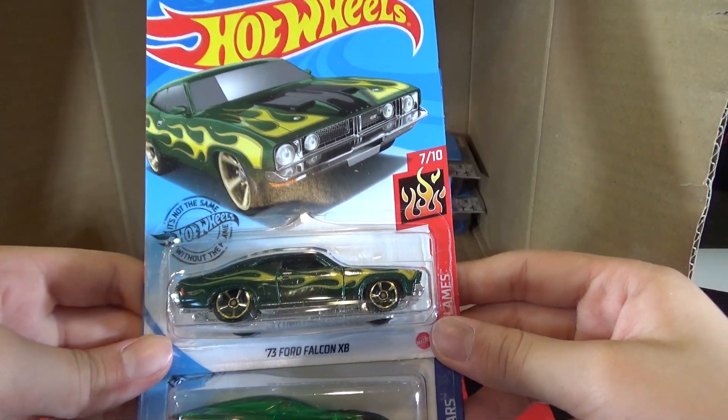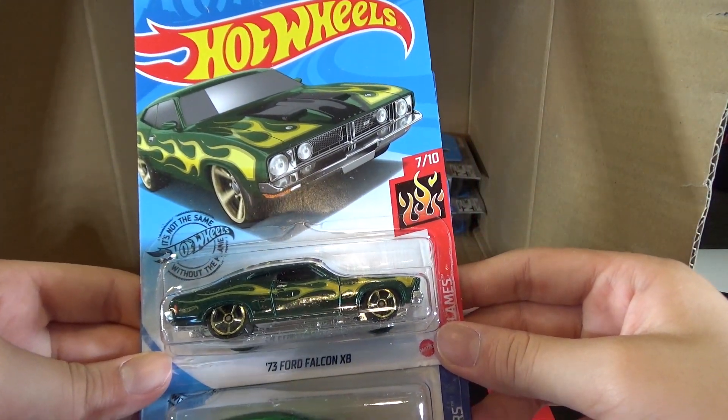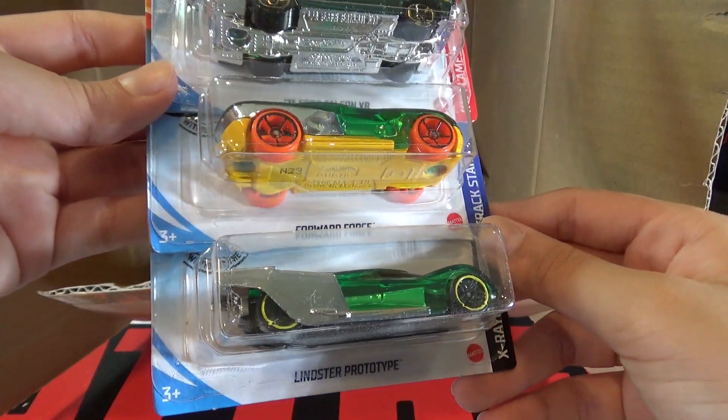Next cars are the 73 Ford Falcon XB, Ford Force, and the Lindster Prototype.